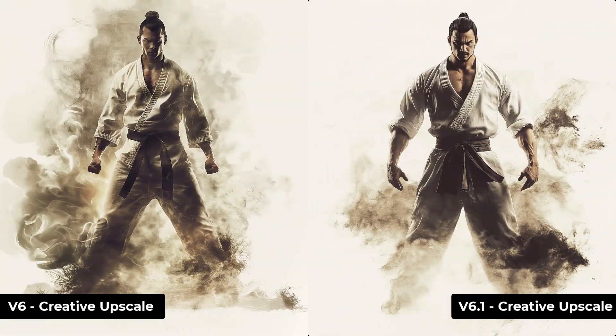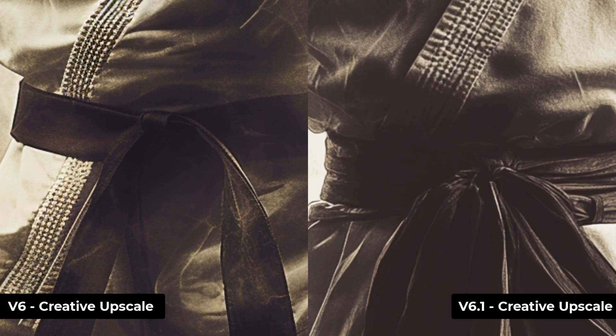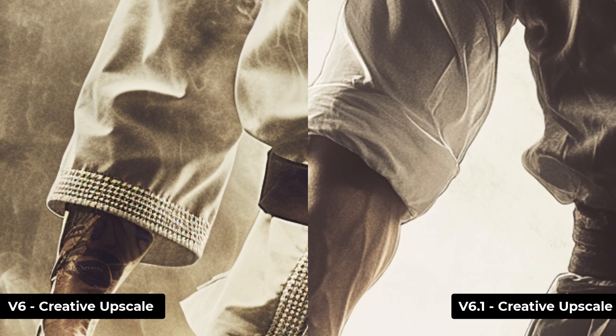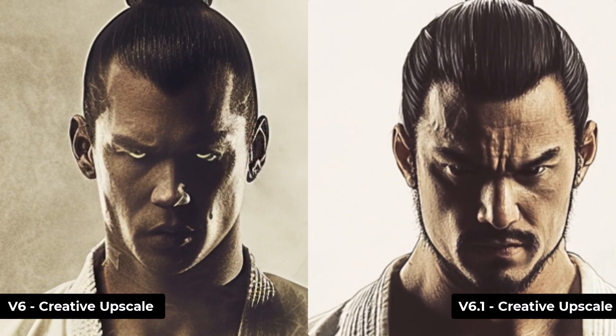Moving on to the creative upscales, they're actually a little bit harder to spot, but there's still slightly better noise reduction in version 6.1. When we look at the face, I think 6.1 has a lot smoother rendering and a generally better result, but it's not as big a difference as with the subtle upscale.